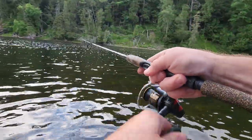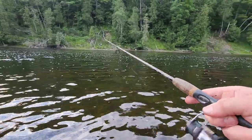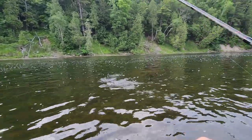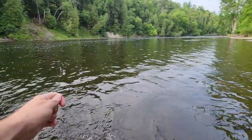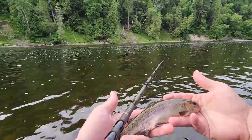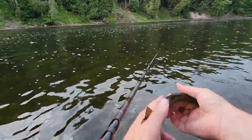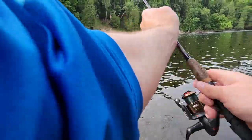He's got it. Doesn't feel that big. This is a blast though. Another little guy. Come here, bud. Another little one. Beautiful little fish though. Go ahead bud, enjoy the rest of the day.